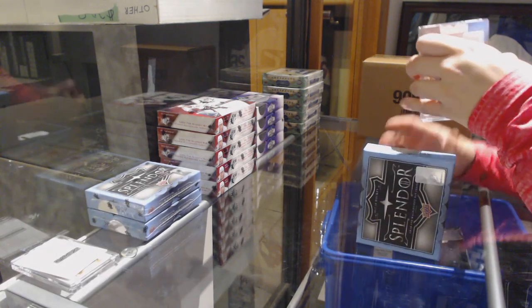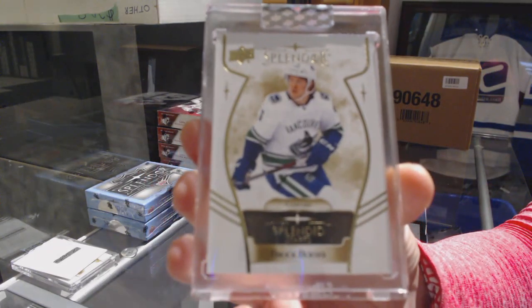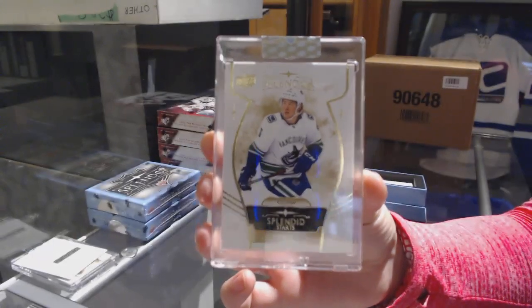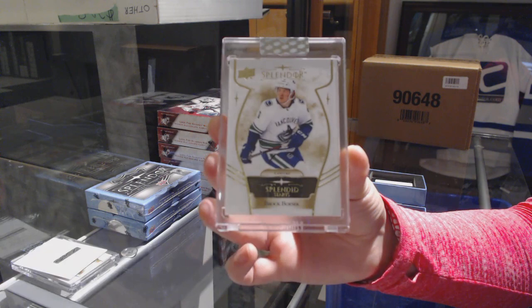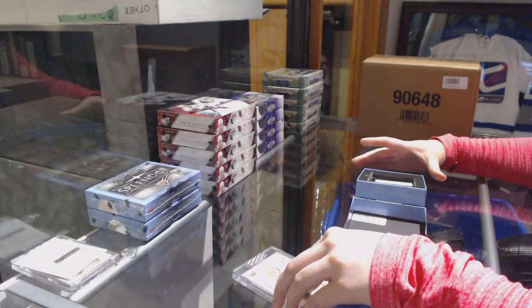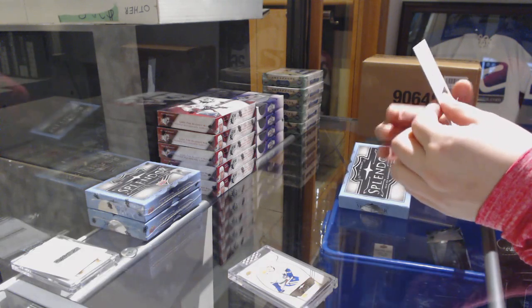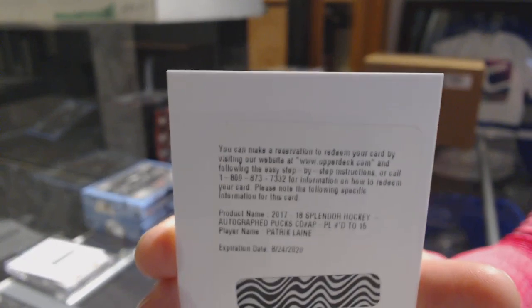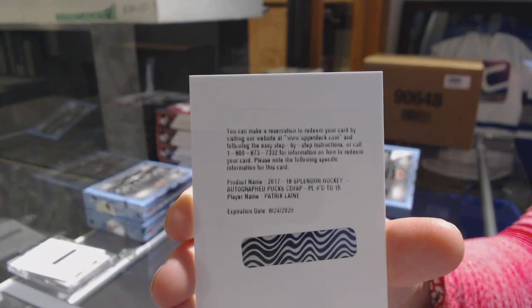What are the odds of this? We've got a splendid start for the Vancouver Canucks — Brock Boeser. And an autographed puck numbered to 15 for the Winnipeg Jets — Patrik Laine.